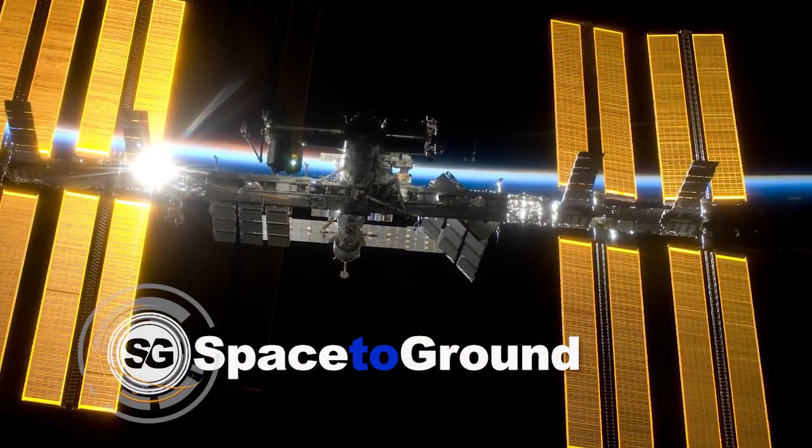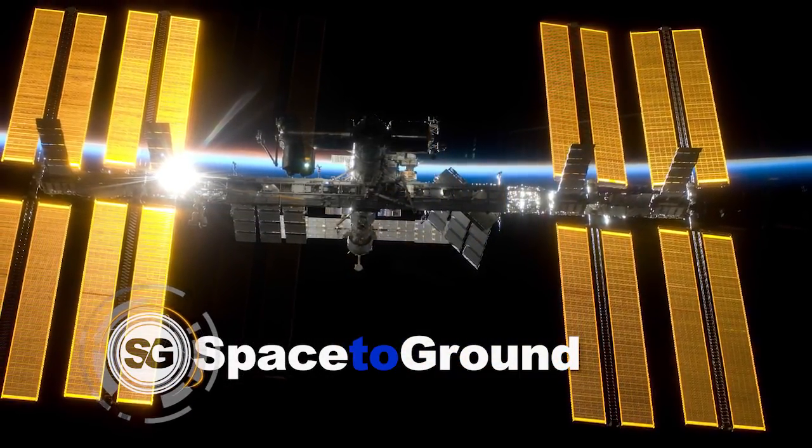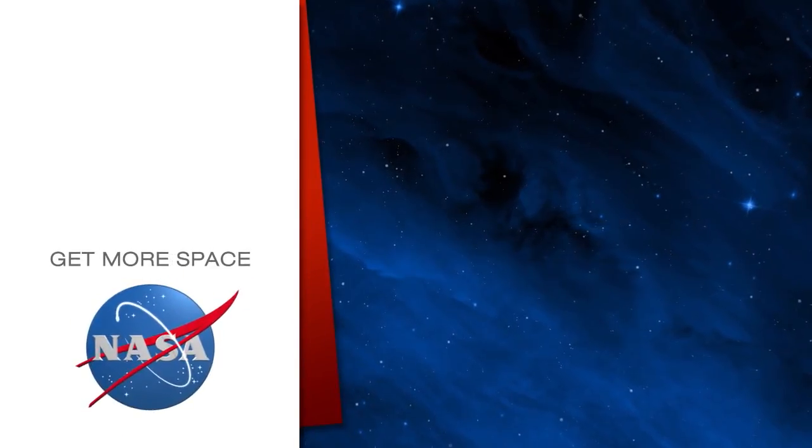Keep sending in your questions using the hashtag Space to Ground. We'll see you next week. Subscribe for more space.